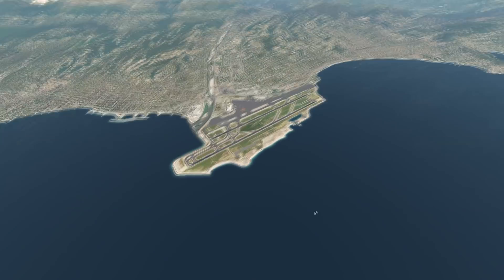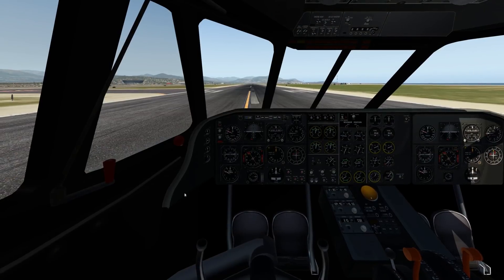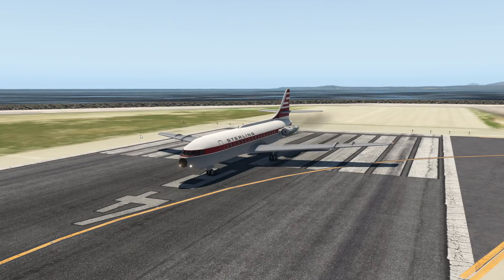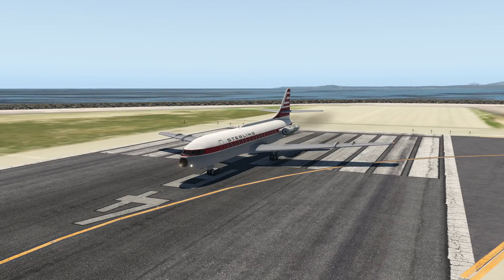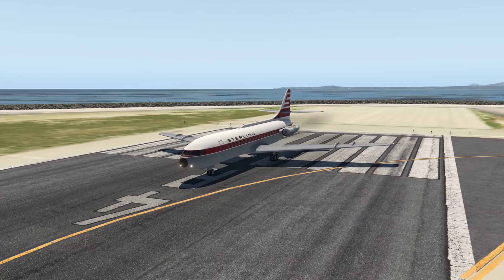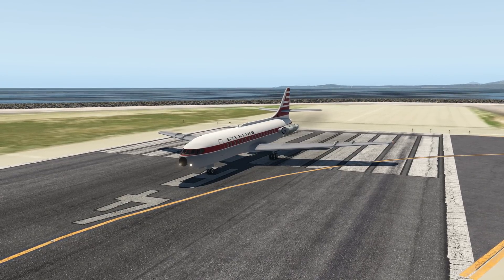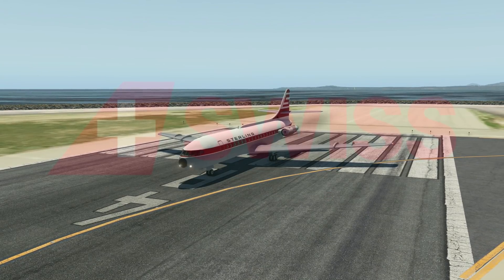Today we're going to talk about a French plane which was one of the first jet airliners. This plane, with its running jet engines, is called the SE 210 Caravelle. It came out in the 1950s, so it was actually one of the first planes with jet engines, and it was slightly more successful than other early jet airliners like the Comet jet.